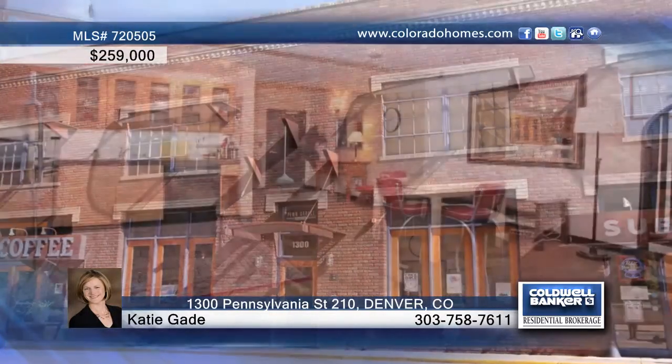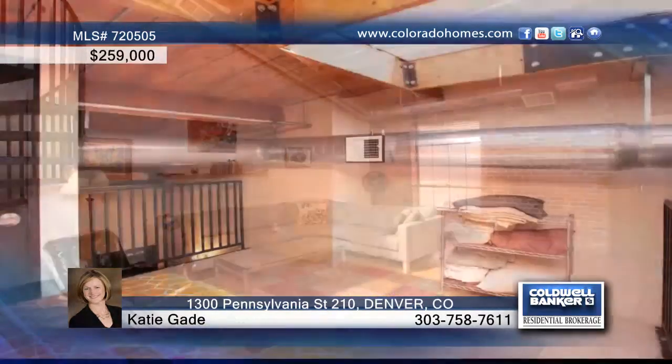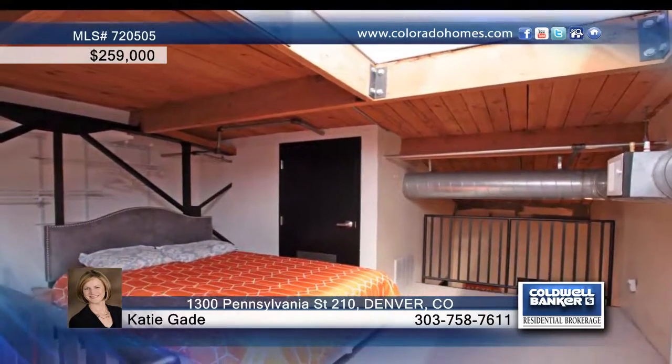Don't miss this two-story loft home with an open floor plan and unbeatable location. This great one-bedroom, one-bath unit boasts exposed brick and ductwork, gorgeous vaulted timber ceilings with huge skylights, chic concrete flooring and countertops, heated garage, and elevator access.